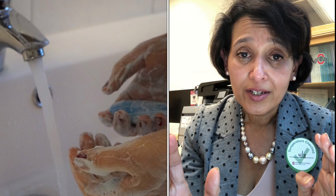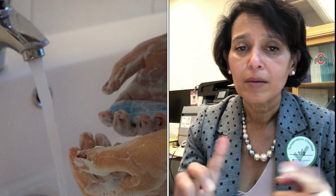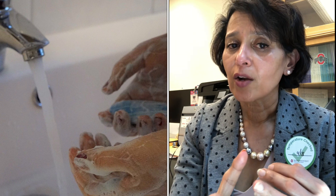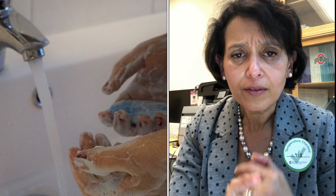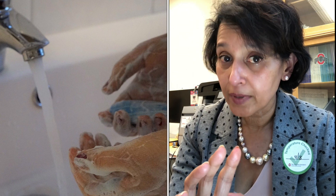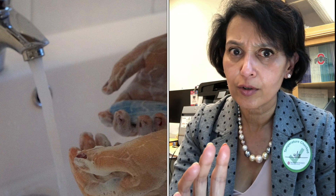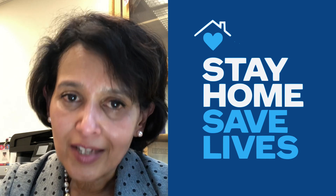We don't know that one mouthwash is better than the other, but what we do know is that if you have a contagious or infectious disease, good hygiene practice — brush your teeth, floss, rinse your mouth, scrape your tongue — all of these are very, very good measures. There is no specific measure that's going to prevent or cure coronavirus disease.